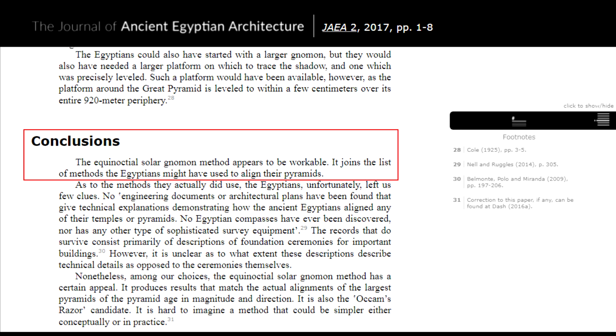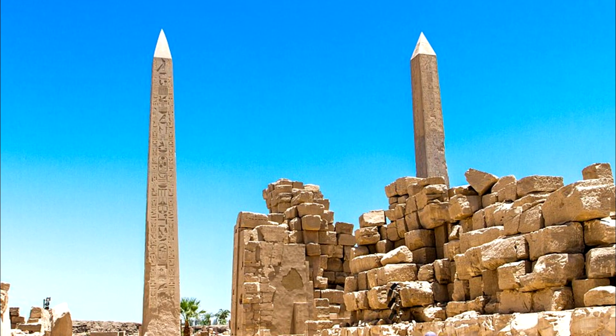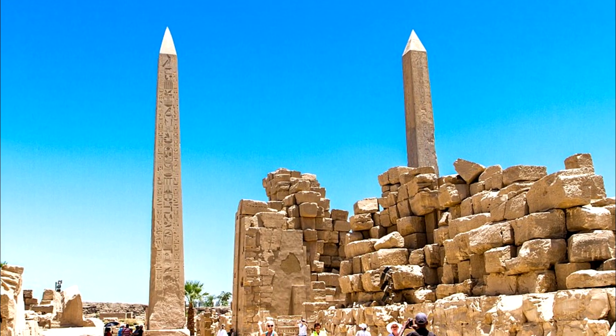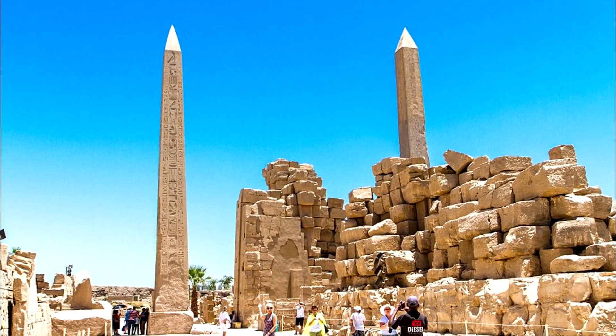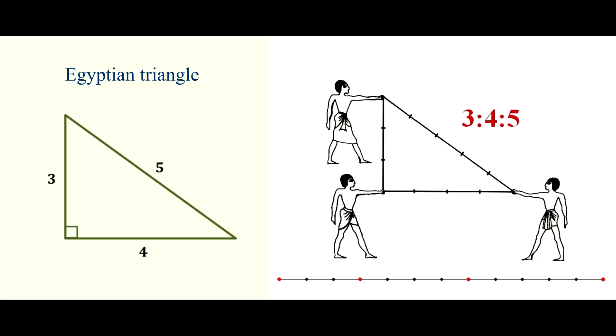Based on the experiment, he concluded that pyramid constructors could well have used the solar gnomon method to mark a site for construction strictly to the cardinal points. A long shadow could be obtained using an obelisk — the higher the obelisk, the more accurate the east-west shadow line. The north-south line is simply perpendicular to the east-west line, which can easily be found using the so-called Egyptian triangle.